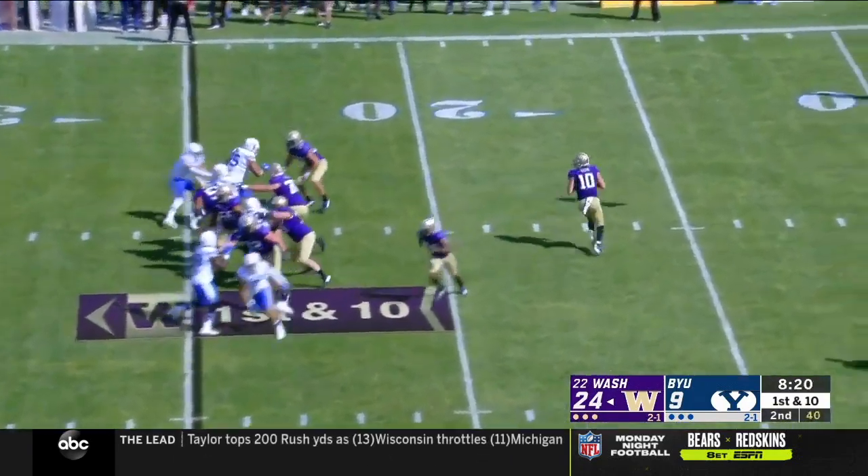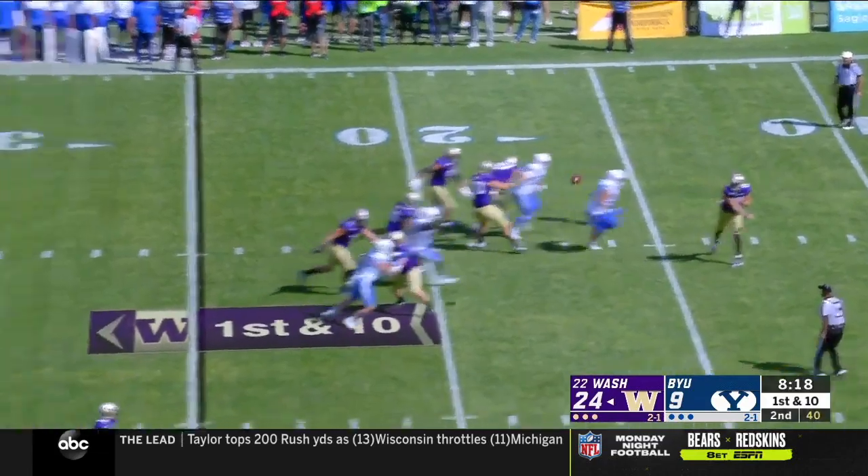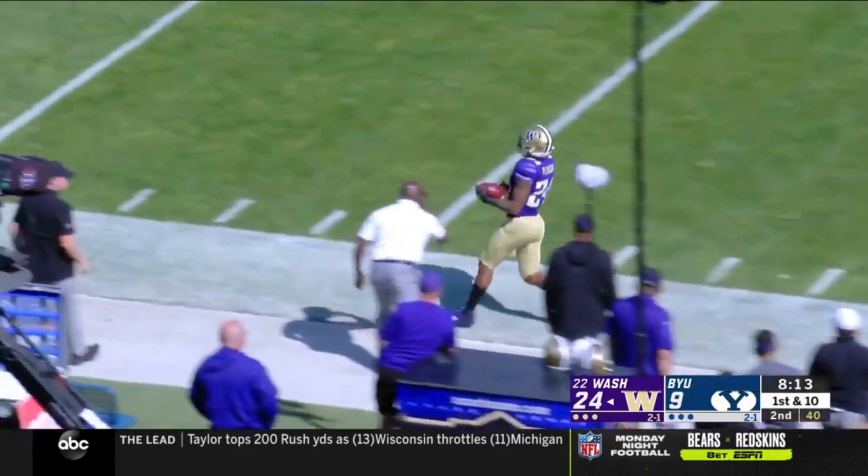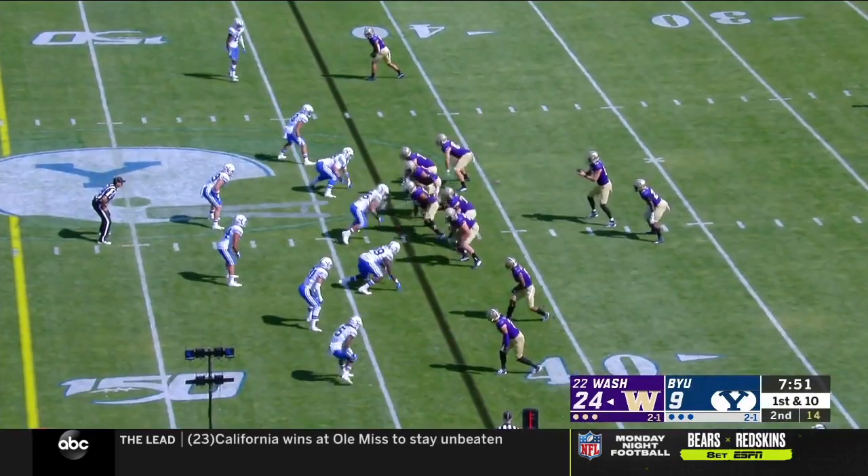Has Kamari Pleasant in the backfield. Fakes to Pleasant. Eason throws and is able to complete — that's Pleasant out of the backfield and he scampers, hand in the pocket in anticipation.